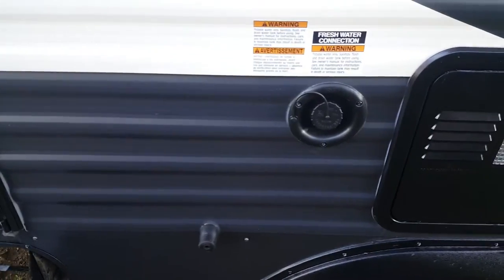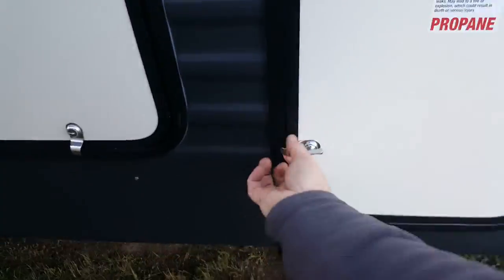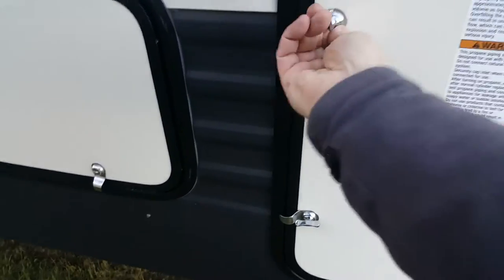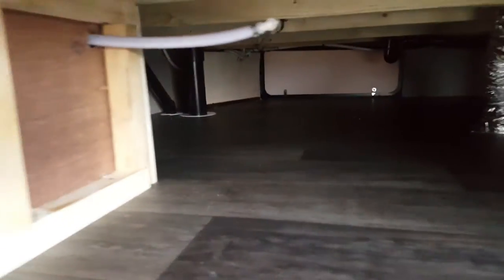On this side you've got your fresh water holding tank fill and some exterior power outlets. It's got two 30-pound propane tanks — one on each side. All of our units come with filled tanks and they come with a deep cycle battery as well. And then as I mentioned the pass-through storage, which is basement storage from one side to the other — a good amount of storage in there.